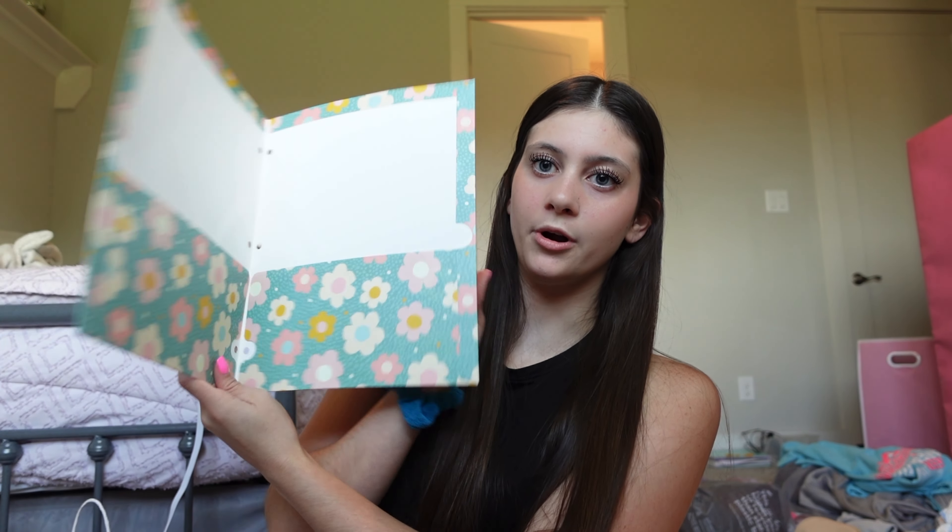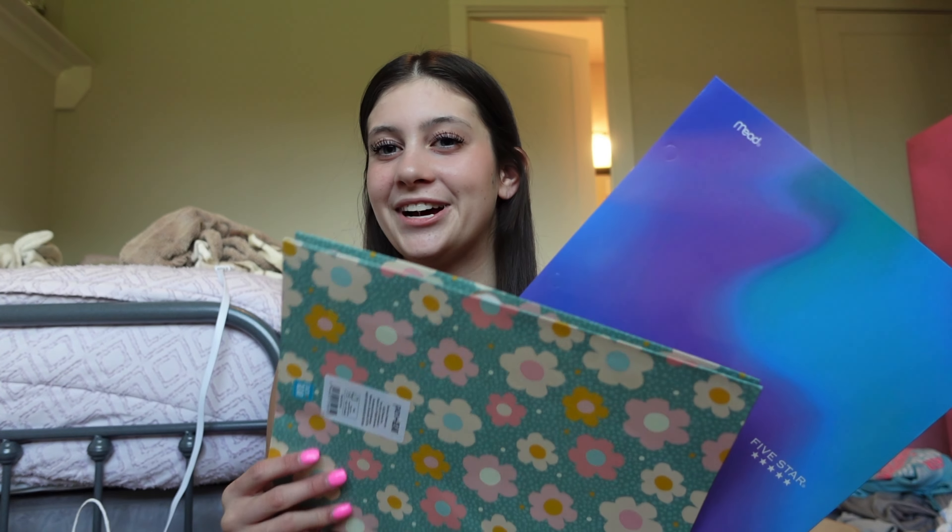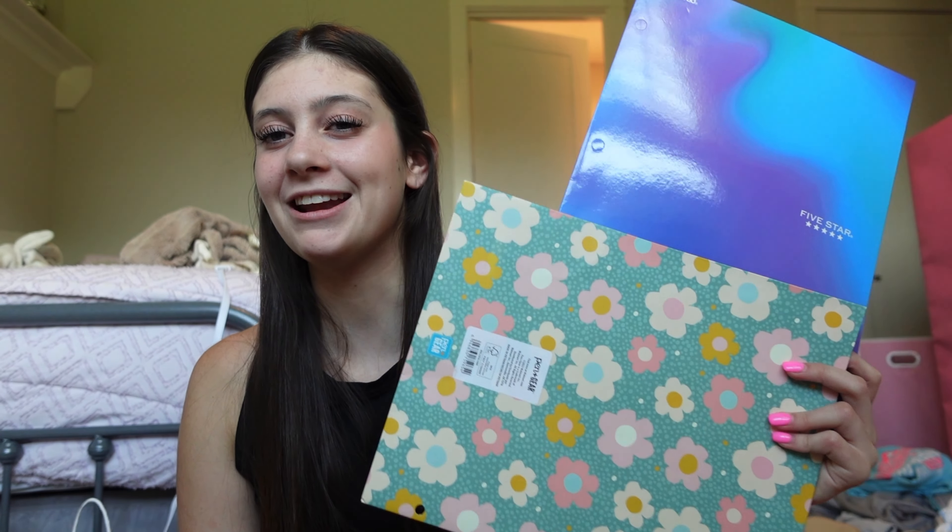First I have this one - it has flowers on it, it's a green floral vibe. This is from Walmart, super cute. And then this one is also from Walmart, it's just a Five Star holder. They're totally different vibes but they're both super cute and I'm excited to use them.